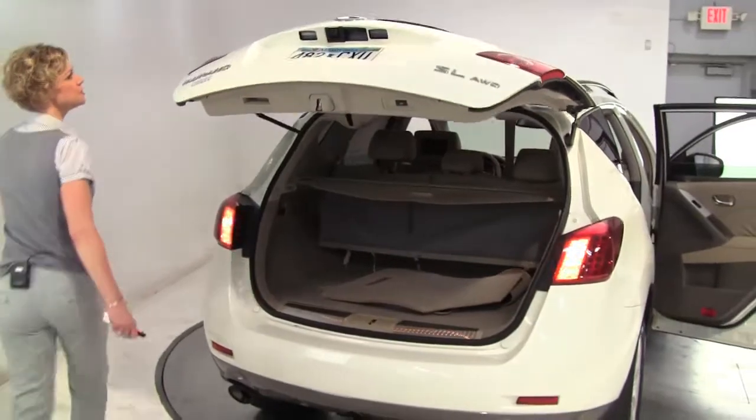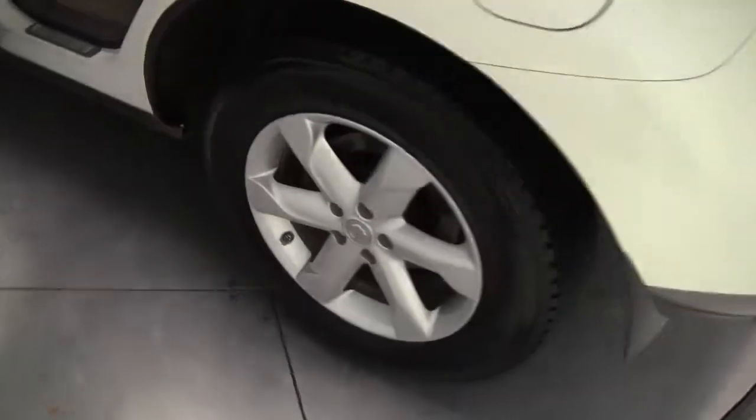This was purchased originally right here at Feldman Nissan. We also have a backup camera, it's called the rear-view monitor. Plenty of head and leg room — this is a five-passenger crossover vehicle.